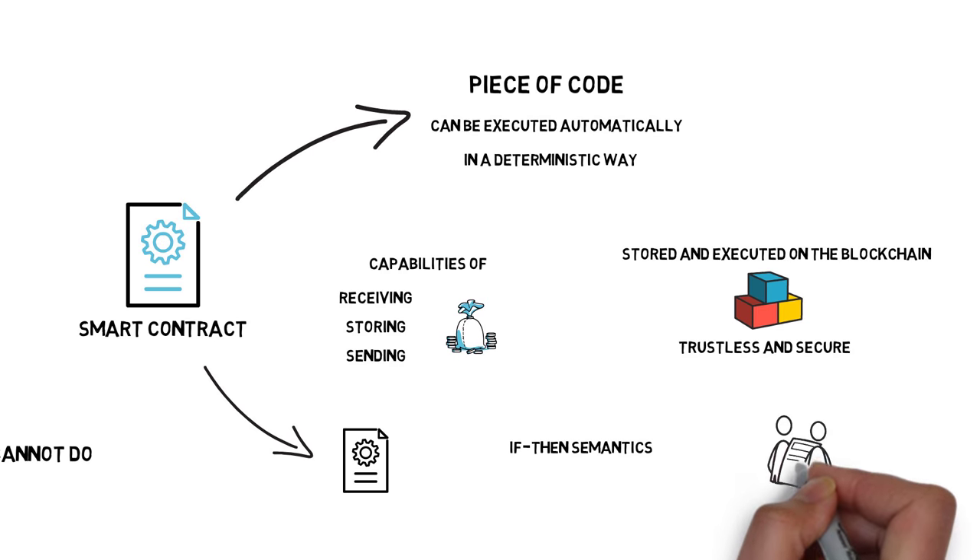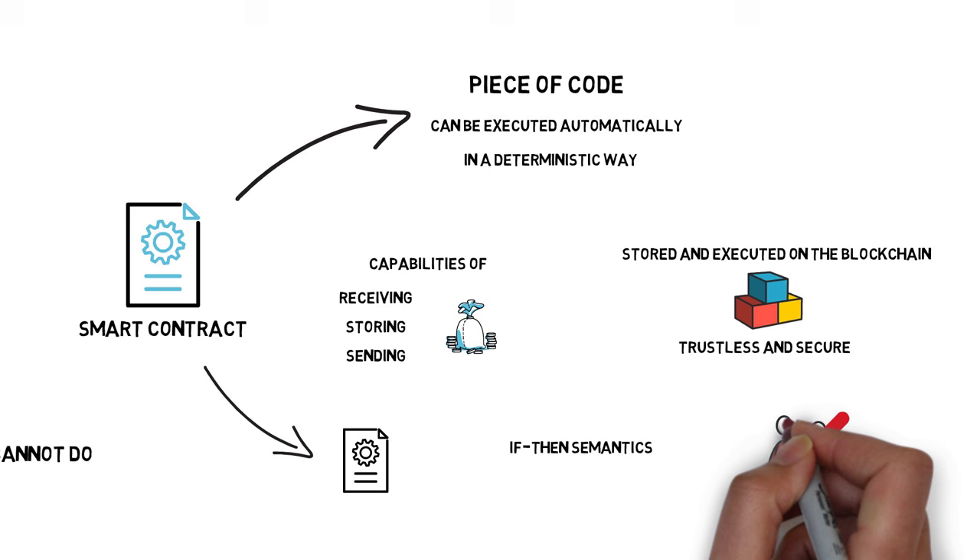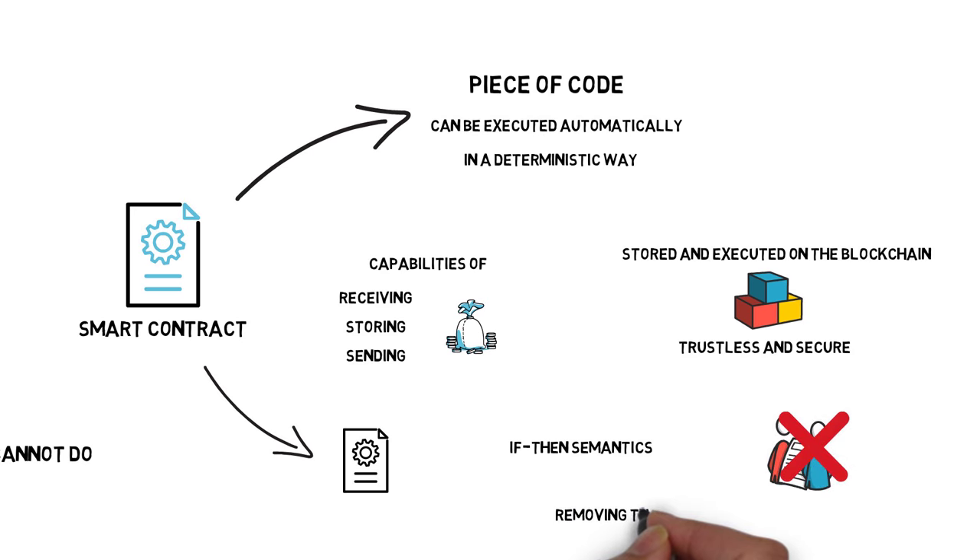Smart contracts aim at removing the human factor from decision-making. The human factor is often proven to be the most error-prone and unreliable element of standard traditional contracts.